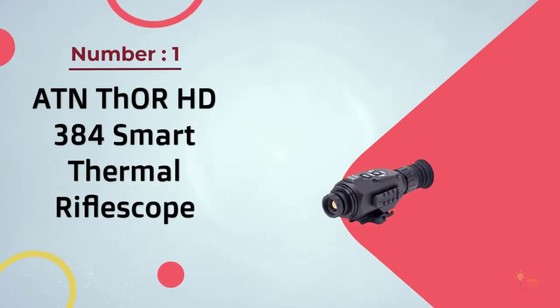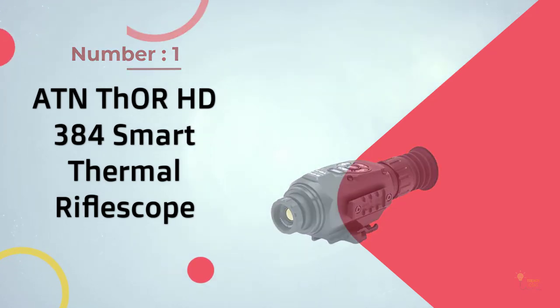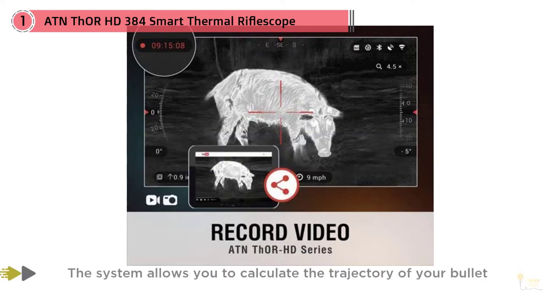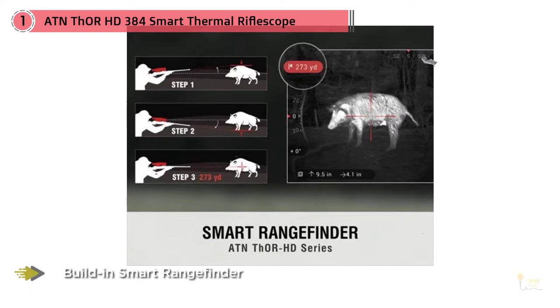Number 1. Most Popular. ATN Thor HD384 Smart Thermal Rifle Scope. The Thor 640 is a higher-end optic, and this is simply a more affordable version of that. The differences between the two are less than you would imagine until it comes to price. If you want to save a fair amount of cash and still get a solid, usable optic, this version may be exactly what you're looking for.